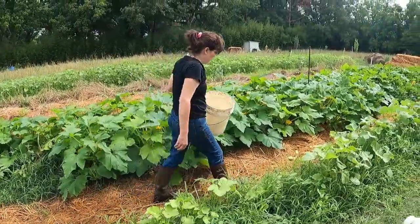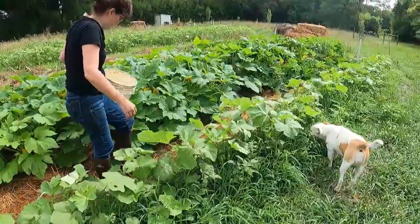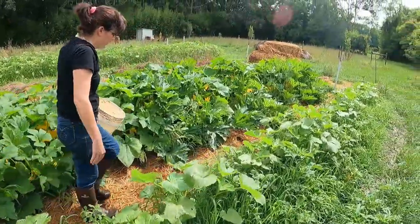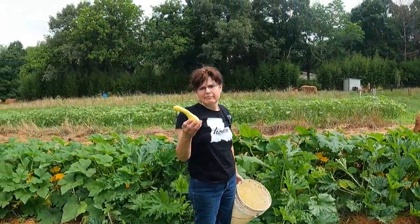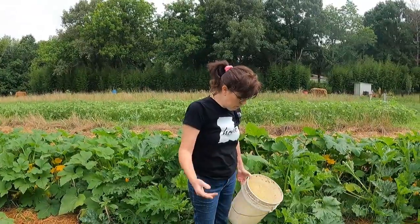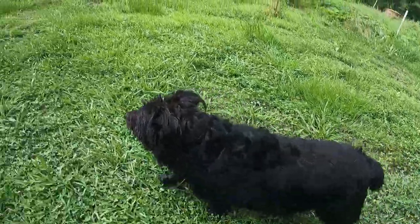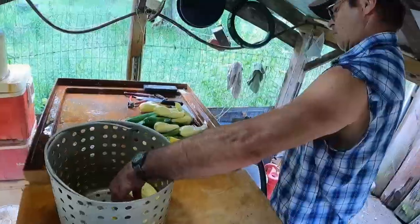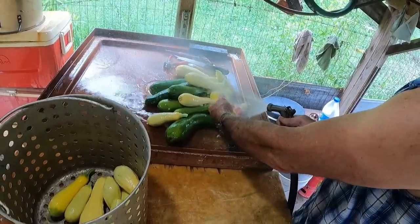I'm just KK working the garden today, boy. I want to get them squash. It's a pretty good haul and we really ain't started yet. This is just the first pick — there's some other ones that were probably a little smaller that I didn't pick, but they'll be ready in a couple of days. My mama gets so excited when all that comes in. That is some pretty stuff.